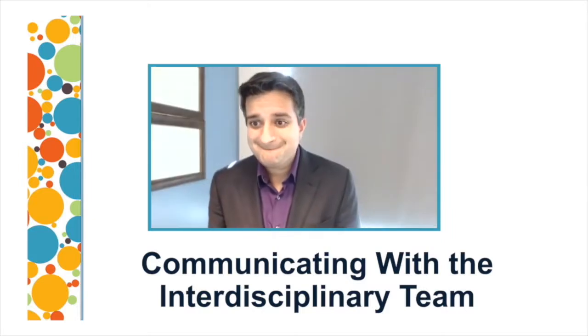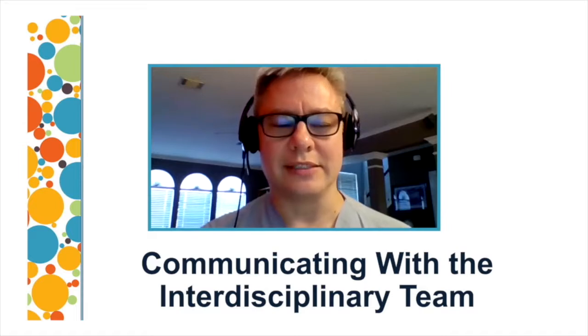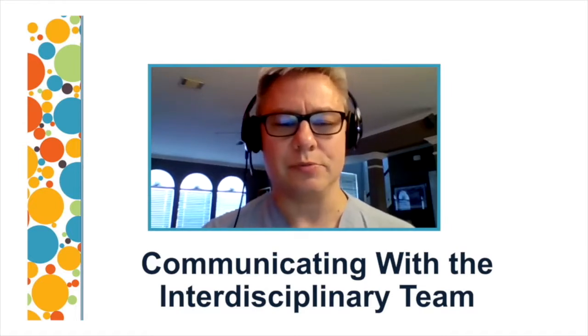Dr. David Ost. My name is David Ost. I'm professor of medicine at the University of Texas MD Anderson Cancer Center, and I am an interventional pulmonologist.